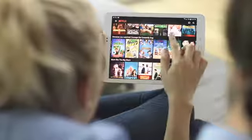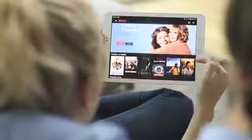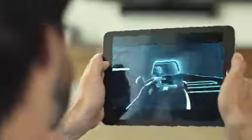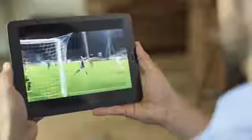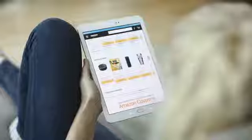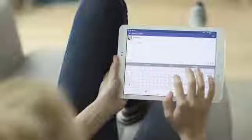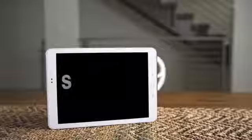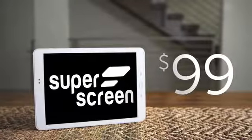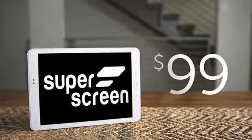Superscreen is the perfect device for fans of all types of content. Hollywood movies will leap off the surface. Gamers will have a full-screen competitive edge. Root for your favorite sports teams in full HD. Easily view larger product images while shopping and post to social networks with a tablet-sized keyboard. Starting at just $99, Superscreen will give your content the screen size it deserves with crystal-clear quality.